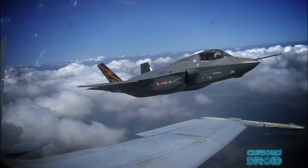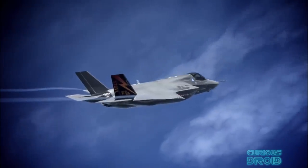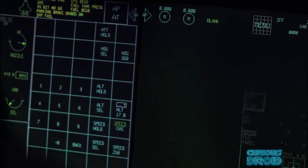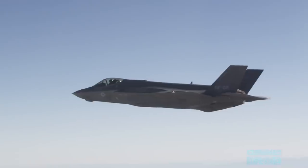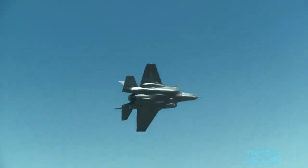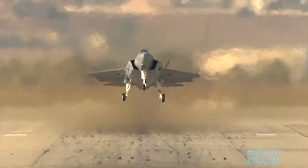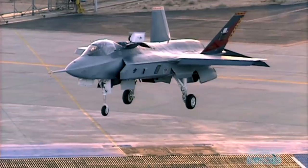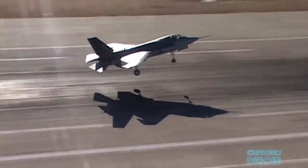The F-35 is also far more self-aware than any previous aircraft. It monitors its entire airframe and how well it's reacting, and if it detects a problem, it will adapt the whole aircraft's flying characteristics to compensate. It can also do the same depending upon what the pilot is requiring of the plane, changing the way the aircraft flies to make it easier for the pilot in demanding situations.